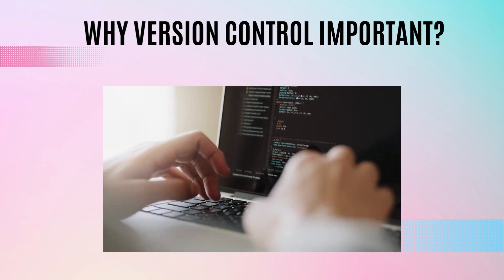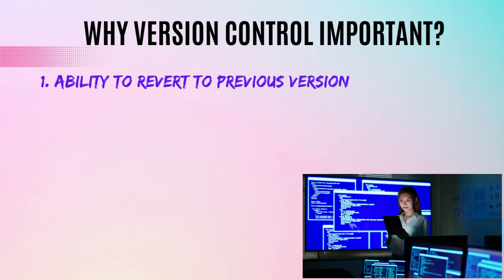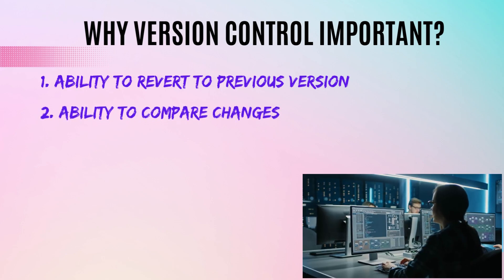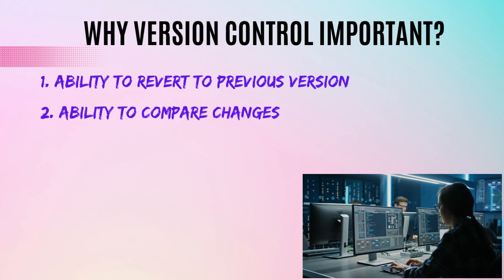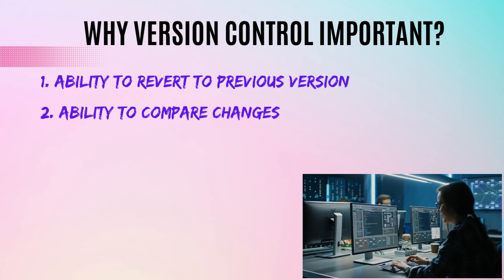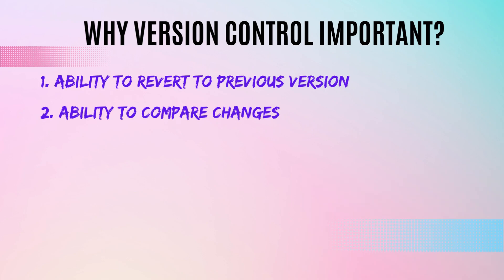Version control is important for many reasons. The first benefit is the ability to revert to a previous version of the code — if you make a mistake, you can easily revert, which can save you a lot of time and frustration. The second benefit is the ability to compare changes; version control systems let us compare code changes over time, which is helpful for debugging, understanding code history, and identifying areas that need improvement.